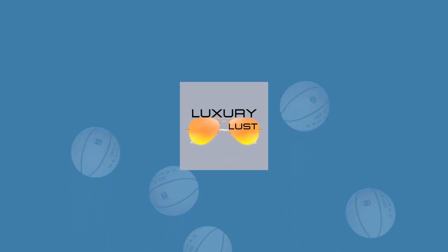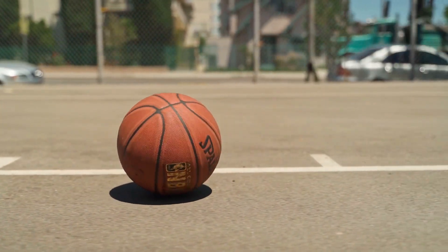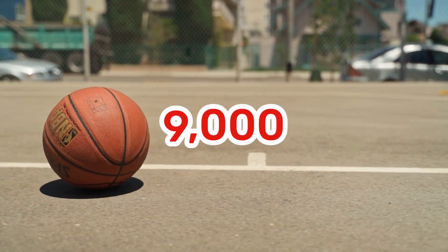Before we get to number 1, let's try something out here on Luxury of Lust. To commemorate the legacy of Michael Jordan in the world of luxury, let's get at least 23,000 likes on this video and at least 9,000 subs. We'll give you 23 seconds to do so.